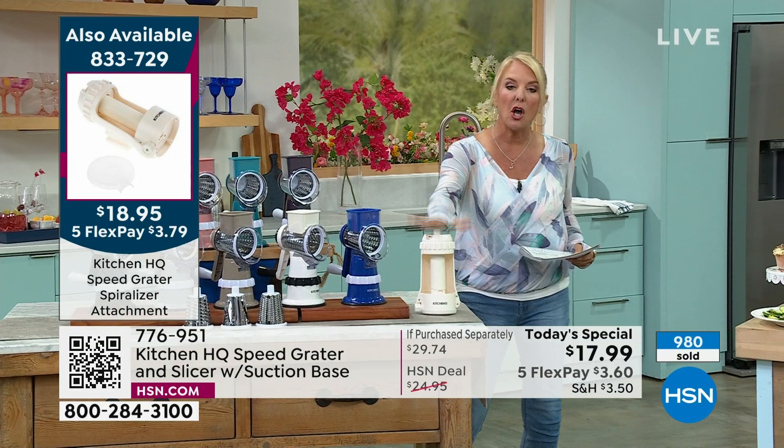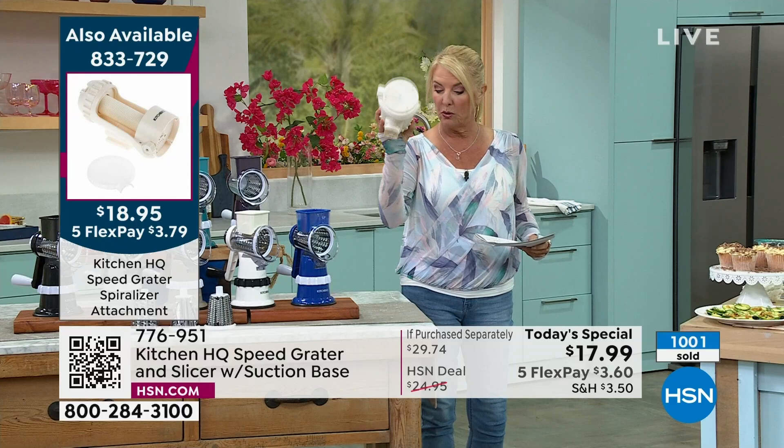A ton of you are picking up the spiralizer. I promise, you've never seen it before — it's brand new, it will work with your old machines, and this is still to come, so stay with us on that one. Wait until you see it — it's so cool, you're going to love this.